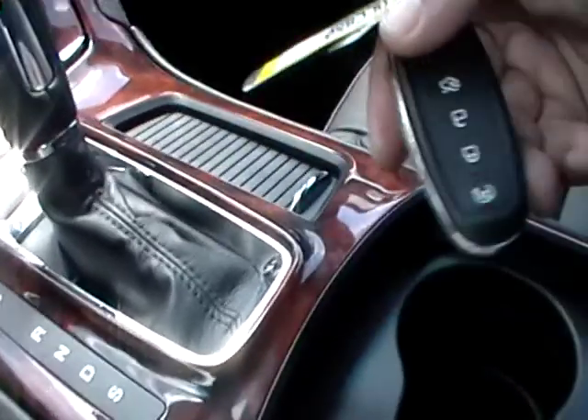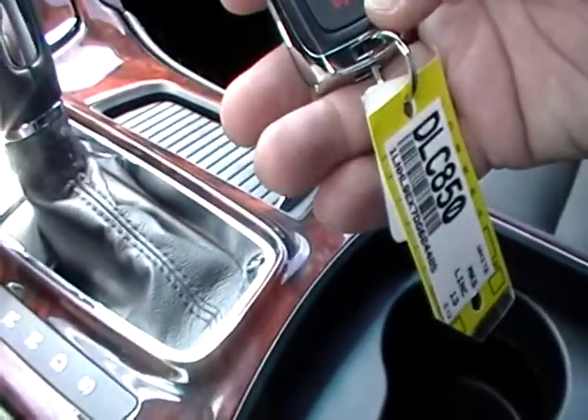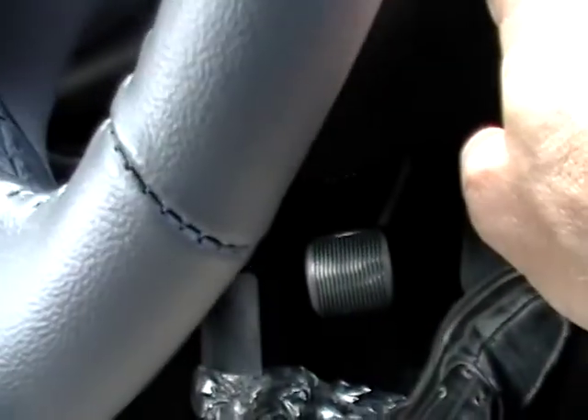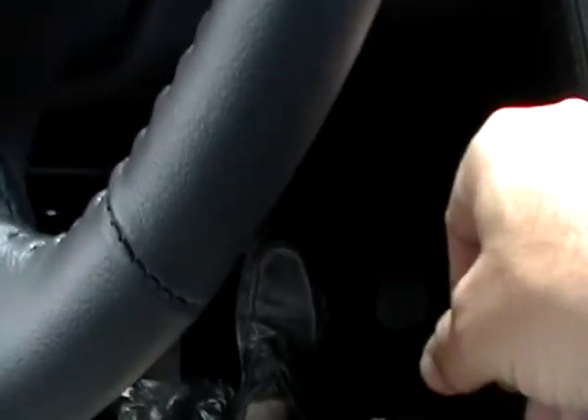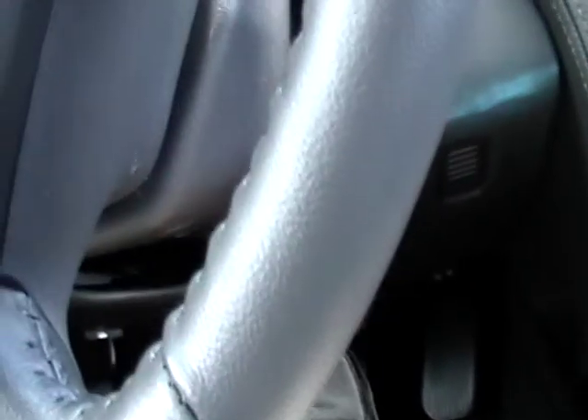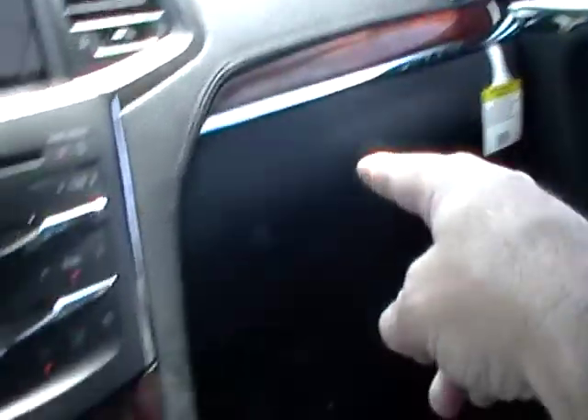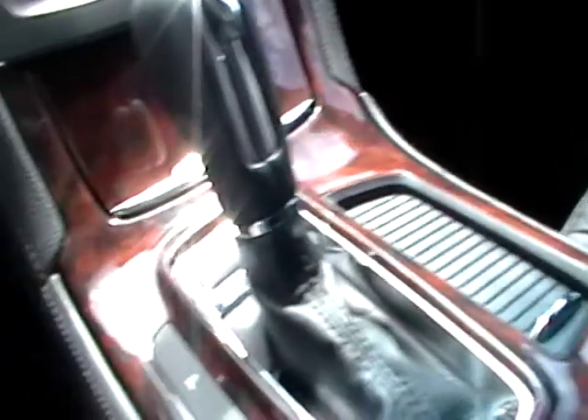It's a push-to-start with a smart key — I think it might also be a remote start. So what you do: foot on the brake, you shut it off, and when you want to start it again if your foot is not on the brake, watch — power comes on but the car won't start. I'll put my foot on the brake and it starts. So you've got to have your foot on the brake to push the start. Besides that you've got your leather seats and it looks like they're heated and cooled — the reason I'm saying that is it's a plus or minus control on the seats.